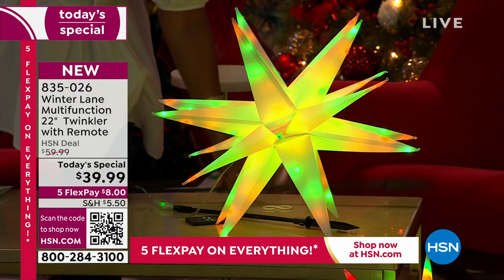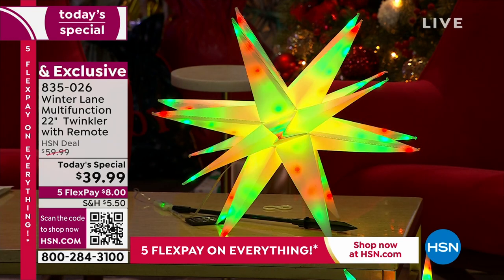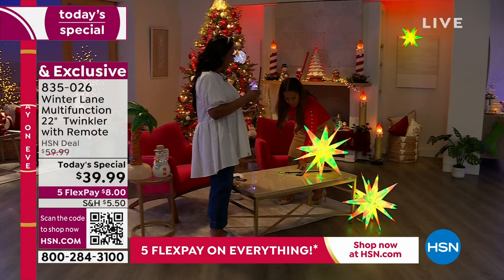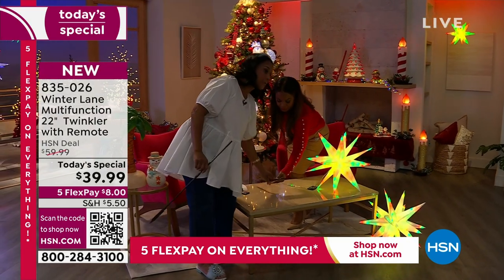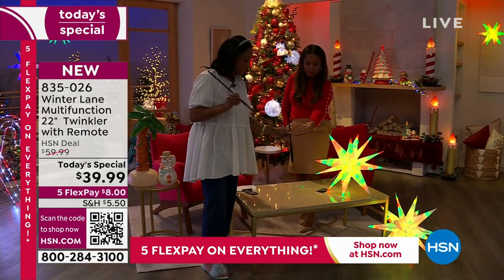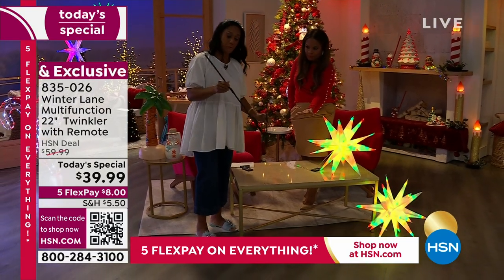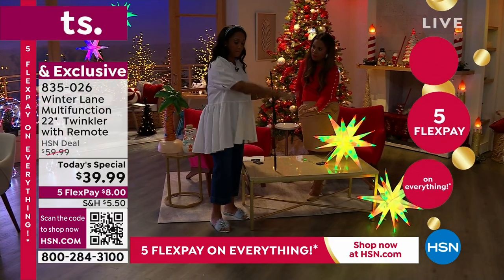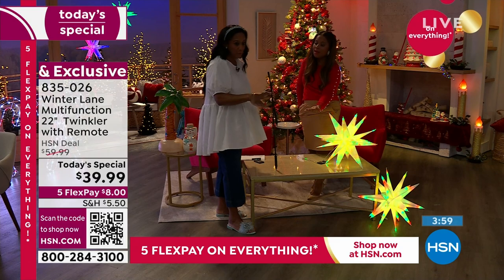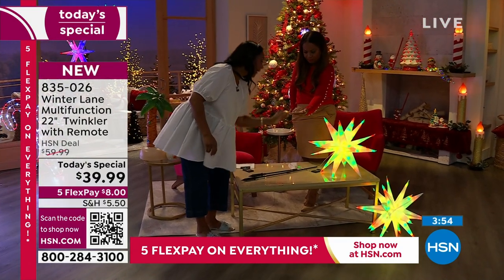We accept any major credit card, we ship right away even when you order with flex pay, and you always get 30 days to make a final decision. Item number 835-026. Each one comes with the pole and the ground stake so you can pop it right into the ground in your yard. If you pick up two or more, now you have two poles and you can put them at different heights — one lower and one taller.